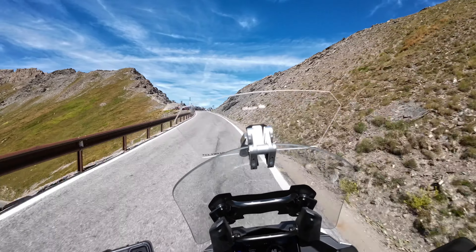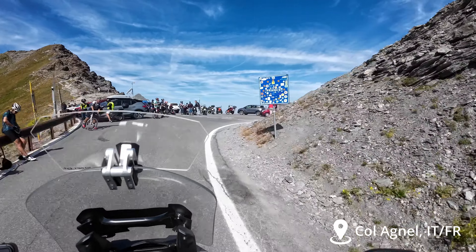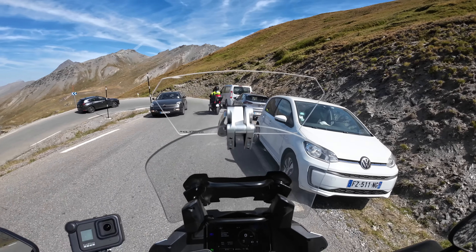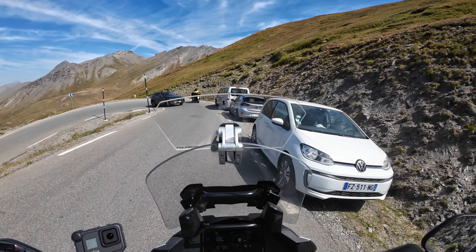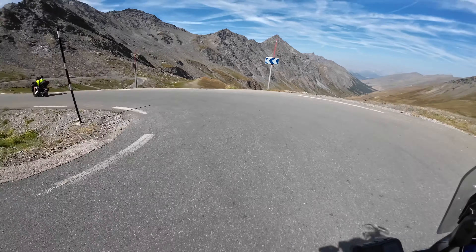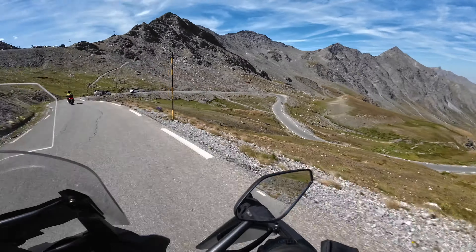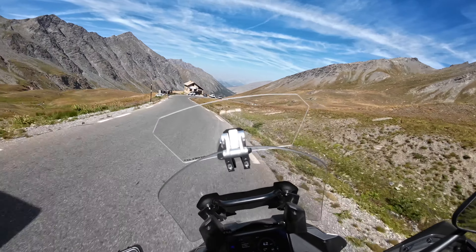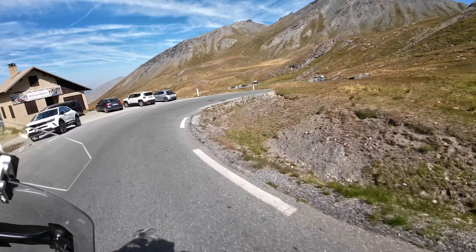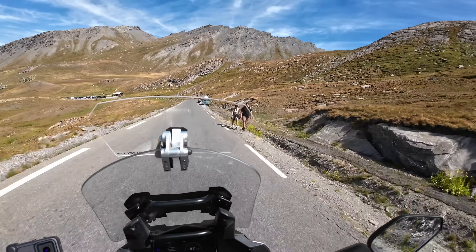We're crossing into France. Lots of people. First pass of the day done. Off to the next one, which I don't remember which one, but time will tell.